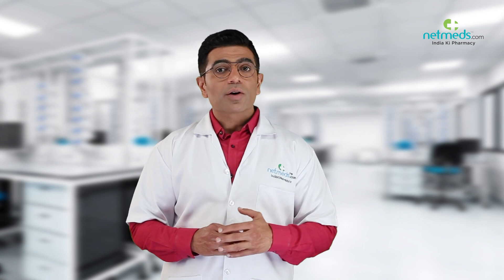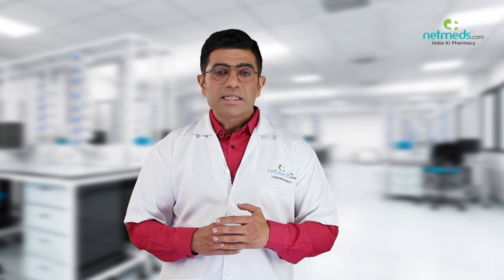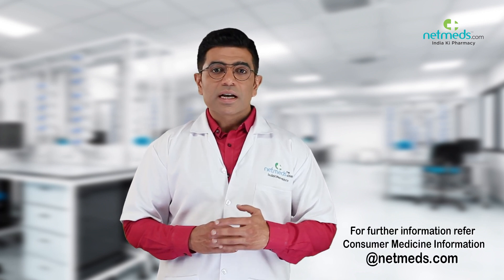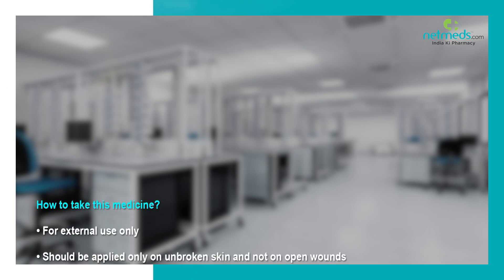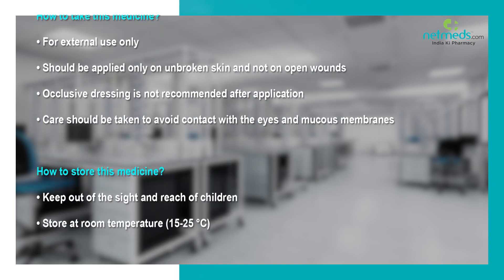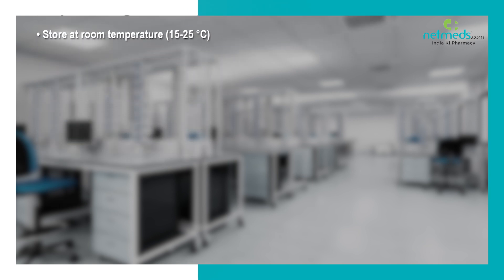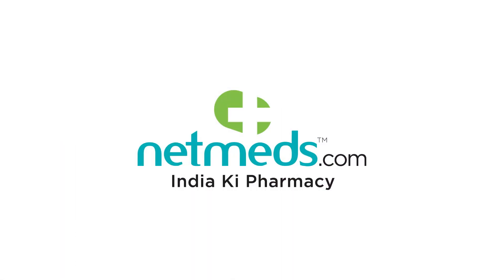Stop taking this medicine and contact your doctor immediately if you experience any side effects such as burning, stinging, redness, or severe irritation. For further details, refer to the consumer medicine information at netmeds.com. India ka khayal rakhe — India ki pharmacy.